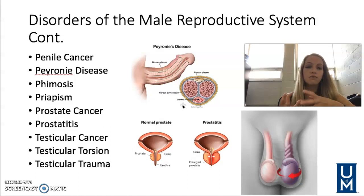Phimosis is tightening of the foreskin so as not to allow retraction of the foreskin. This is more common in our pediatric population. They'll try steroid applications, manual manipulation with lubrication, or they may even have to do a slight incision around the foreskin to relieve that tension depending on the severity.